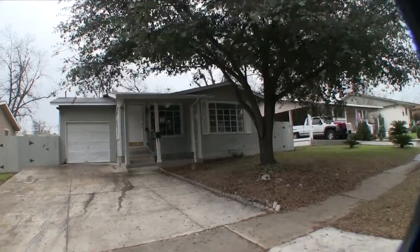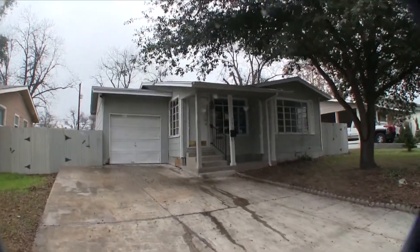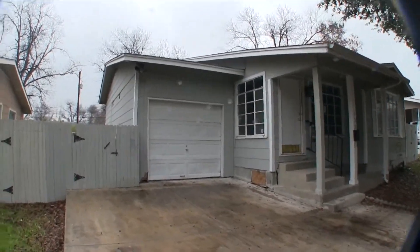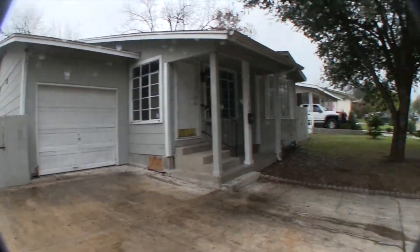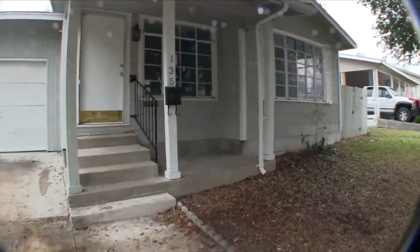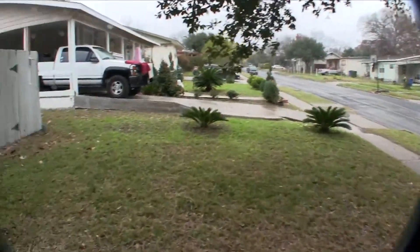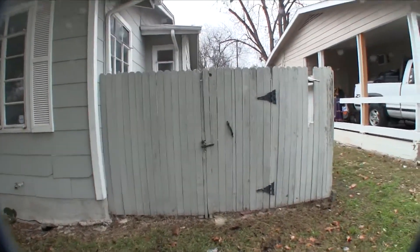We are here at 135 Oxford. A very charming three bedroom, one bath home. Approximately 1115 square feet, built in 1950. This home has an exterior of wood and asbestos siding. Sits on about a 7300 square foot lot — it's kind of high up on the lot. Nice area, a little bit older established homes over off of Jackson Keller near 410.